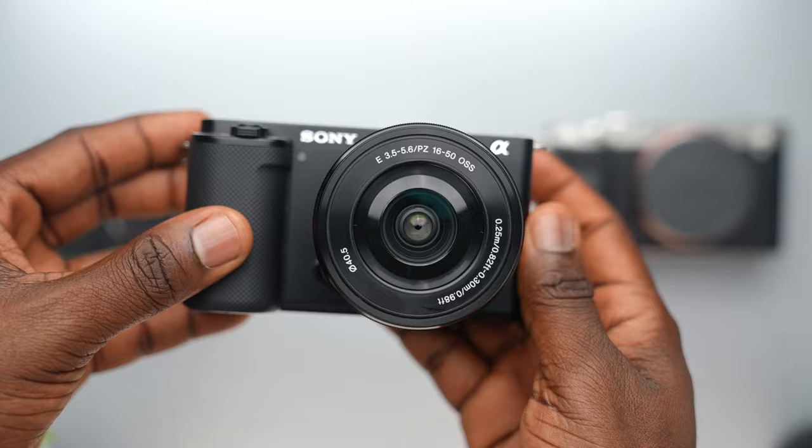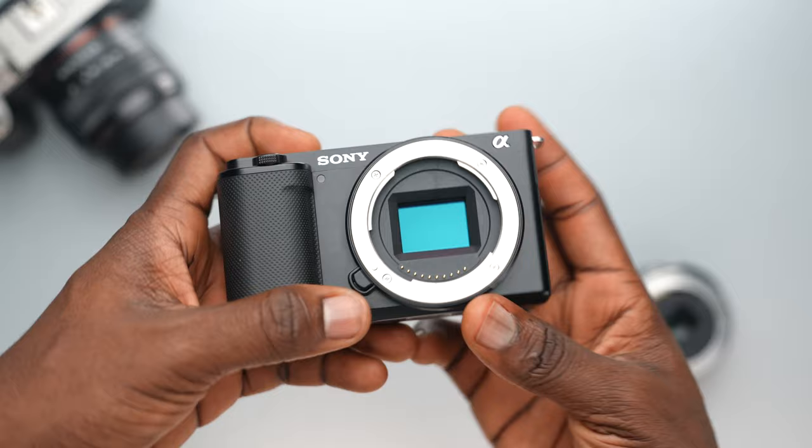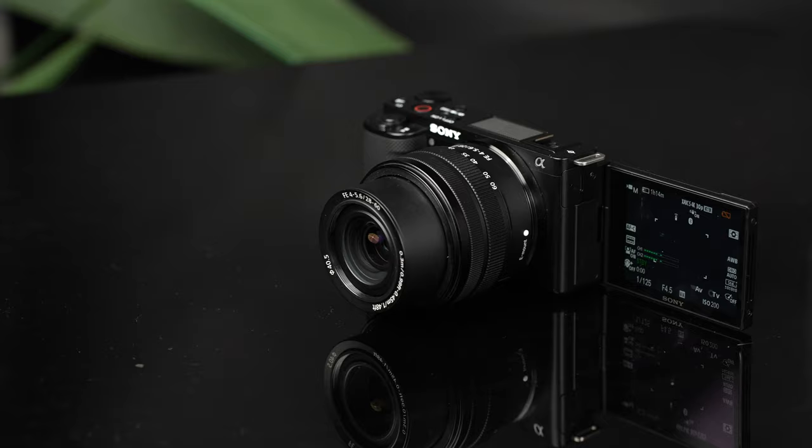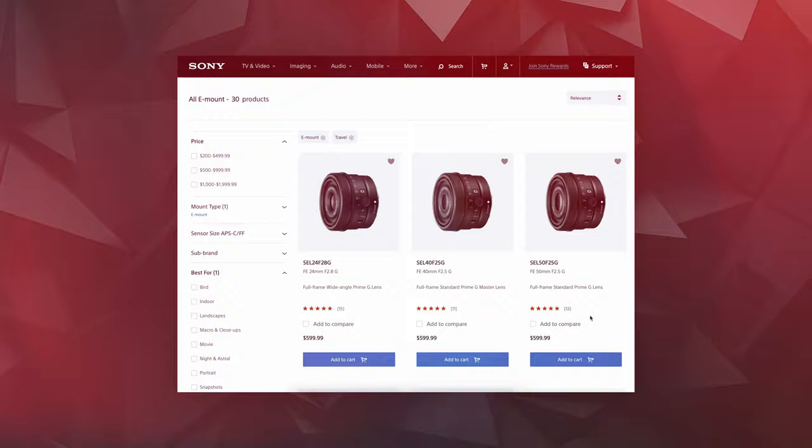The wider range in functionality that the ZV-E10 offers is that interchangeable lens. The biggest reason I would consider spending money on the ZV-E10 over the ZV-1 is the range it offers with different lenses. Sony designed the ZV-E10 with the same lens mount as its higher-end cameras and lenses. I hooked up the ZV-E10 with my main lens, the G Master 24-70, and the footage that came out was nothing short of amazing. But these high-end lenses are big and expensive, which kind of defies the entire purpose of the camera. Sony saw that coming too and released an amazing lineup of small lenses that fit the size of these cameras and offer impressive quality as well.